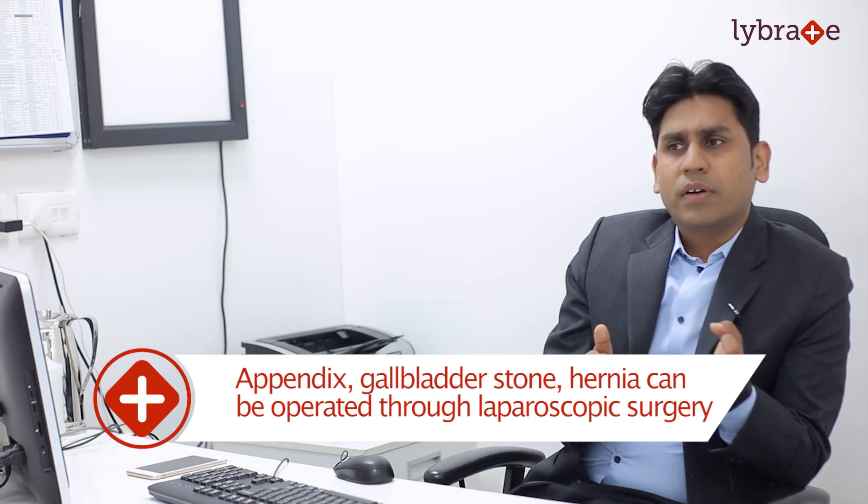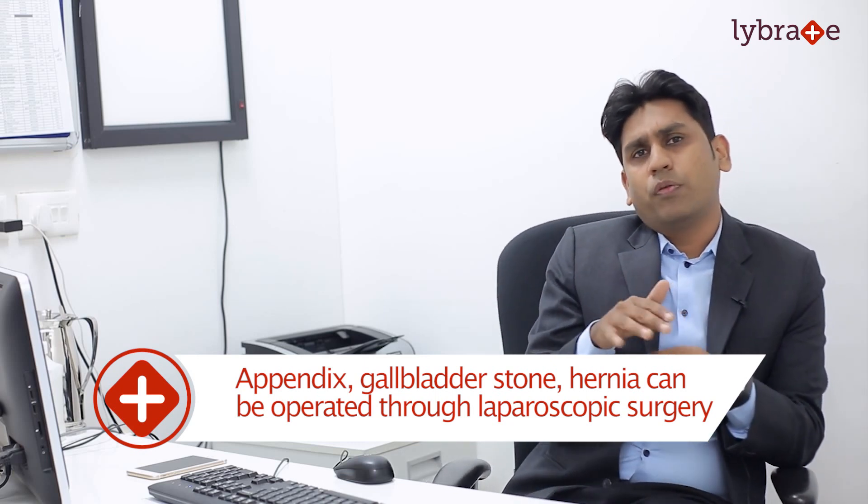With the help of instruments we can perform many abdominal surgeries, like removal of the appendix, treatment of gallbladder stones, and even hernias can be operated with the help of laparoscopy.